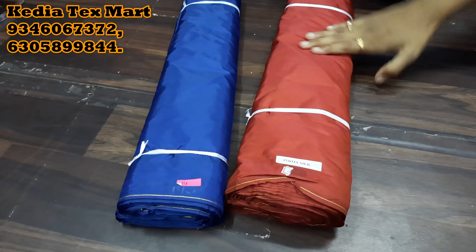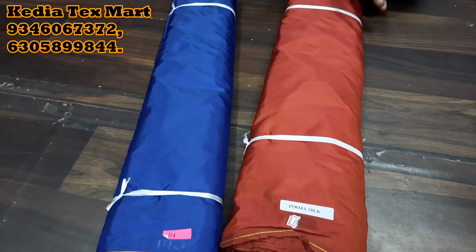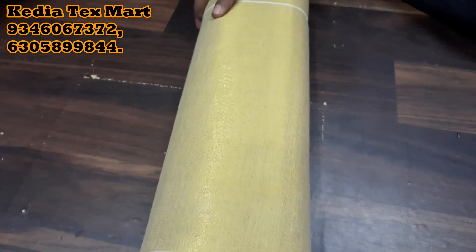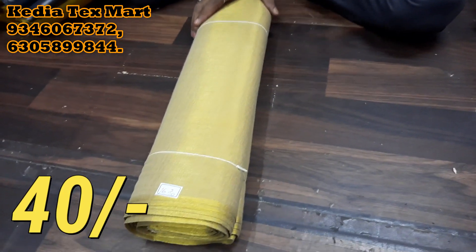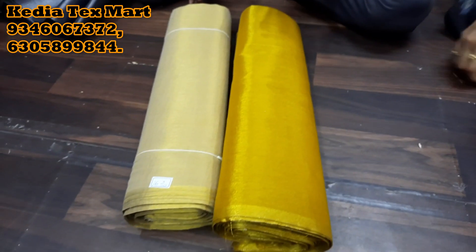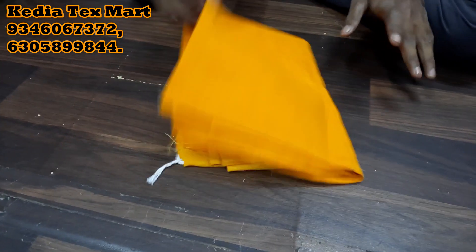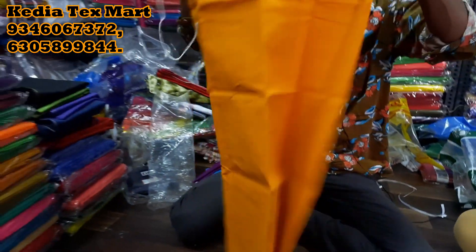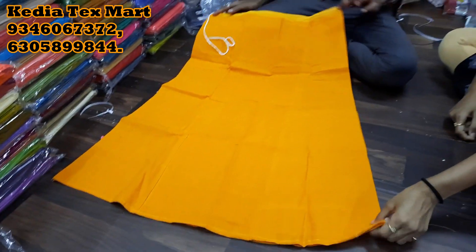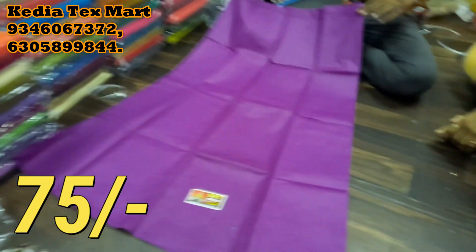55 rupees per meter, almost 150–180 rupees retail. Tissue cloth — cotton tissue — polished tissue, 40 rupees per meter, almost 120 rupees retail. Silver-black mix, 40 rupees per meter — sari petticoat, low range. 52 rupees for the chinna size — ISO size.